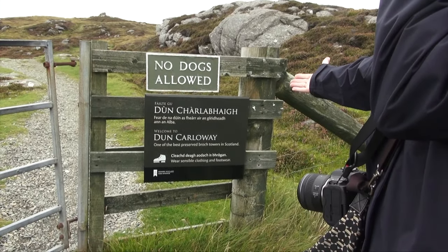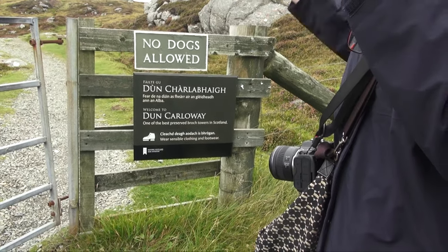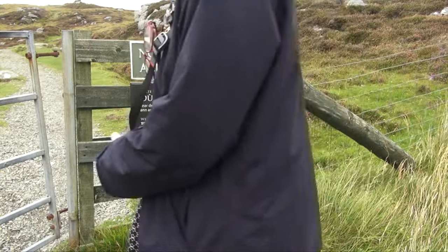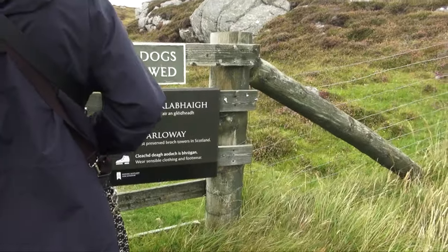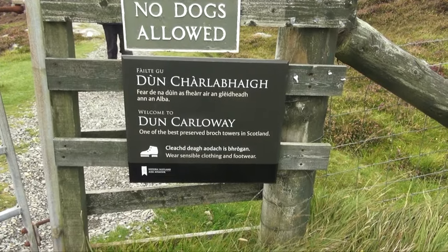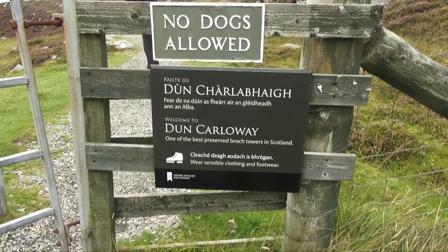It's one of the best preserved brock towers in Scotland. So it's not just a brock, it's a brock tower? Well, they're all towers, Helen. Well, why do they call it a brock tower? And why do they say wear sensible clothing, and it shows you a picture of ice skating boots.